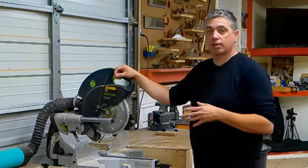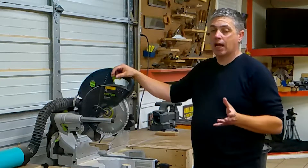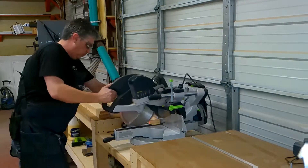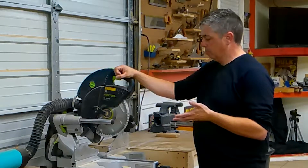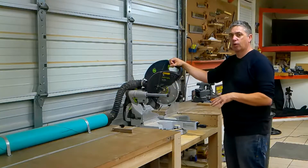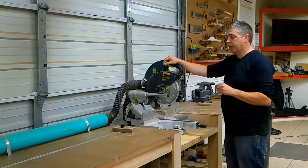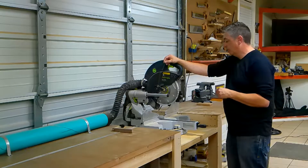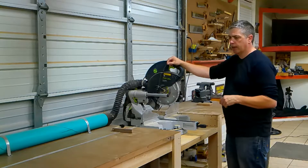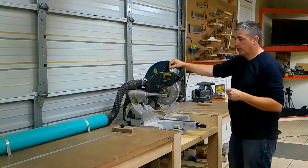I really do like the Kapex miter saw. It's a little bit pricey and probably a little bit overkill, but it's very accurate and I really like having it. I've had it for about seven years. What makes this saw really useful is the miter station — a bench I built maybe a year and a half ago that's changed the way I do a lot of things. It makes it very convenient to break down a lot of boards. I built storage underneath and keep various tools there.